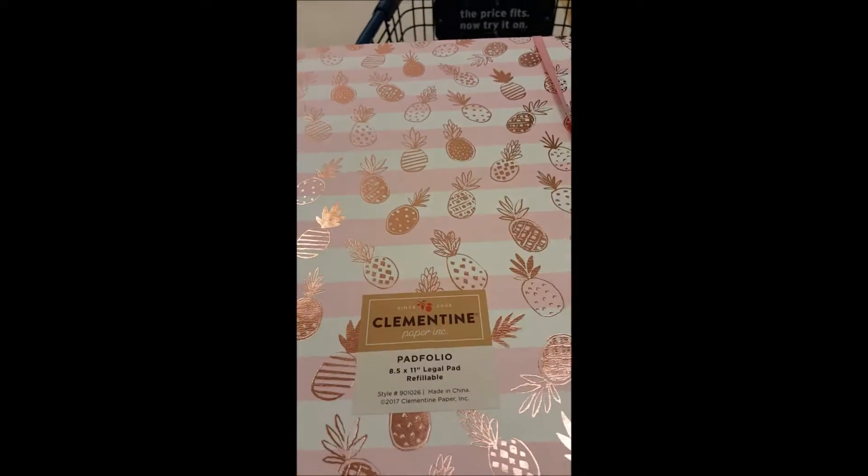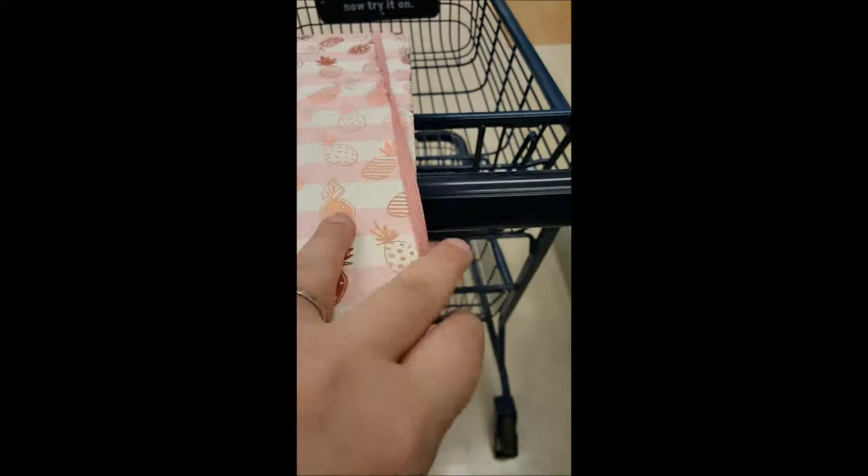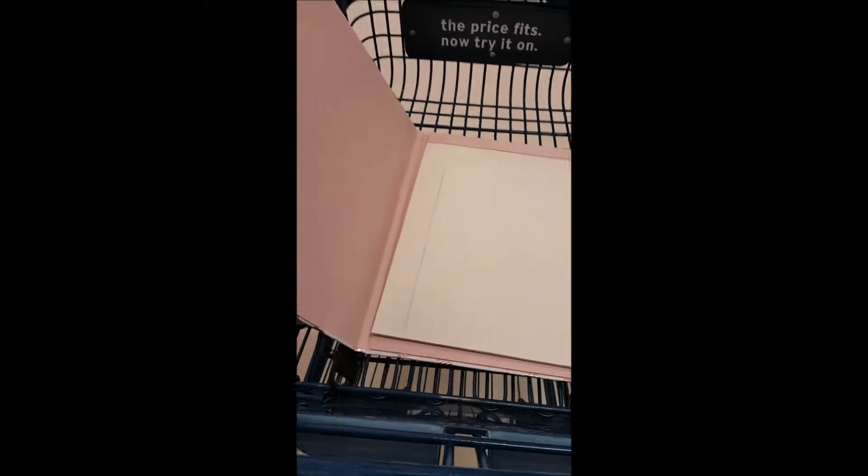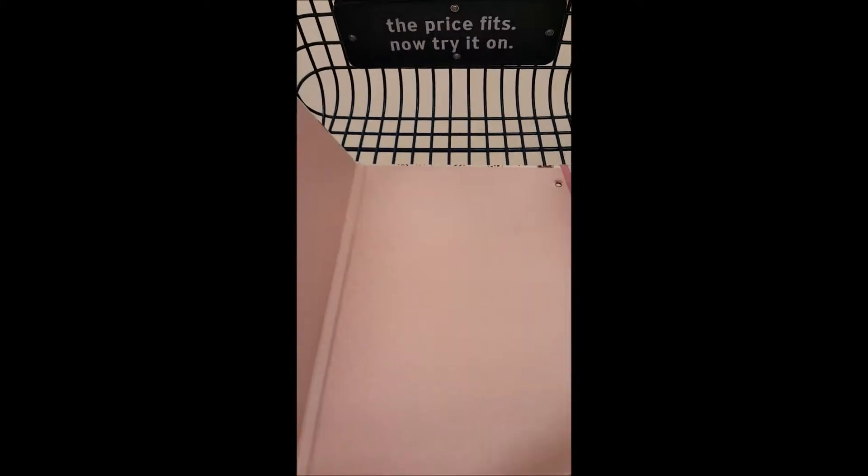Love, love, love this right here. It comes with a legal pad and then it has like a folder in the front — a little pocket in the front part and a little pocket in the back of it too. It's so gorgeous, I love this color.